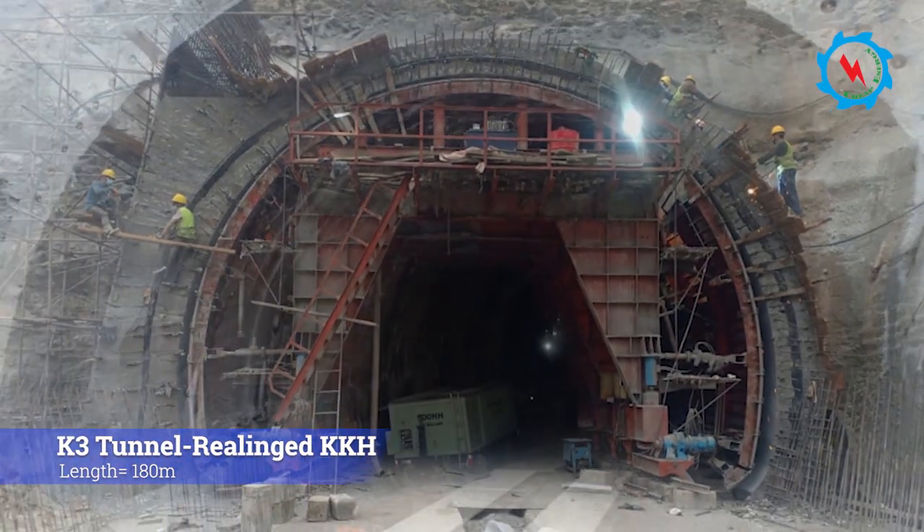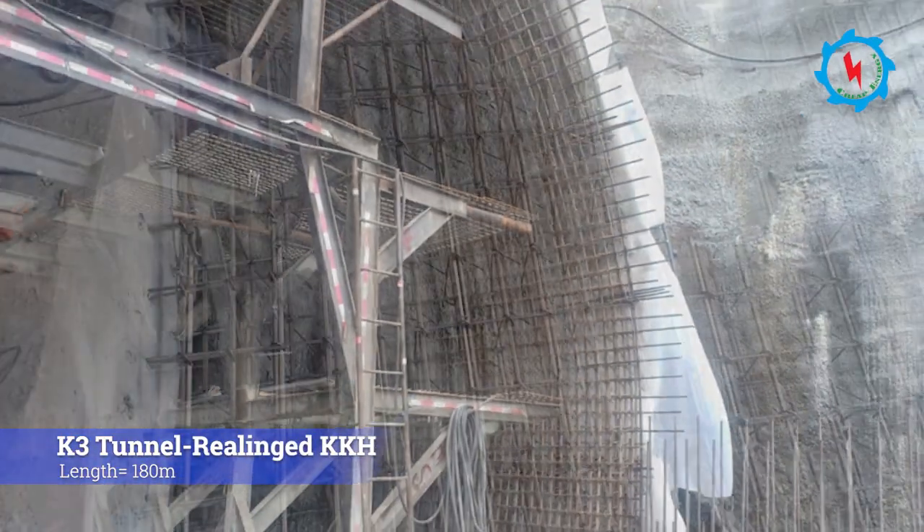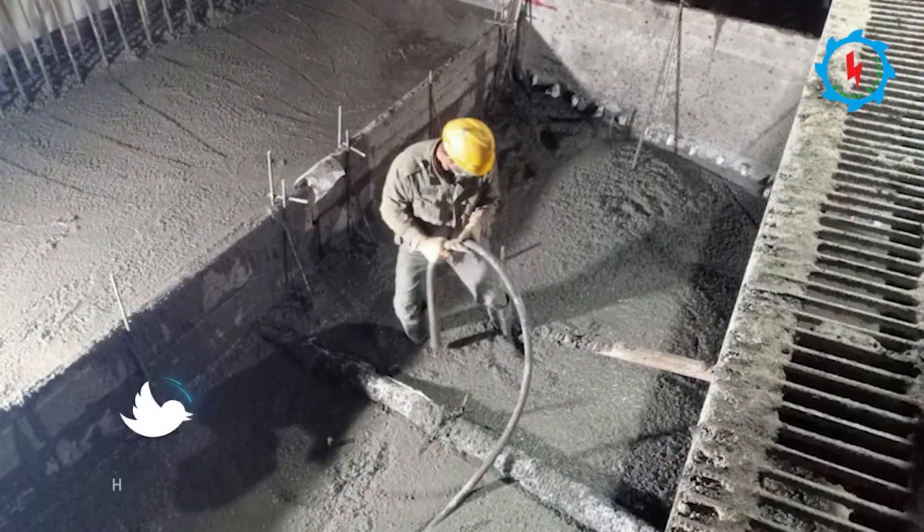More than 60-kilometer realigned Karakoram Highway consists of seven traffic tunnels. The K3 tunnel had already been excavated, and concrete lining is in progress.